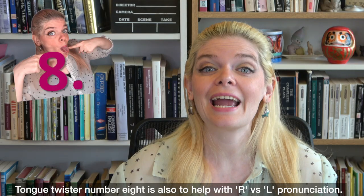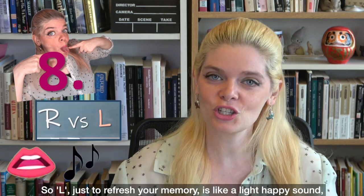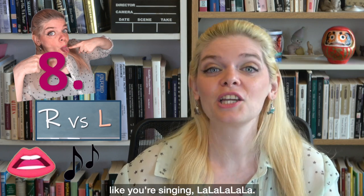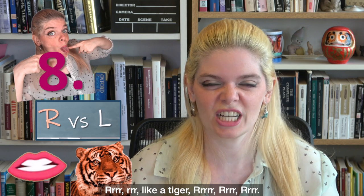Tongue twister number eight is also to help with R versus L pronunciation. L is like a light, happy sound, like you're singing — la, la, la, la, la. And R is an angry sound where your mouth is closed more, like a tiger.